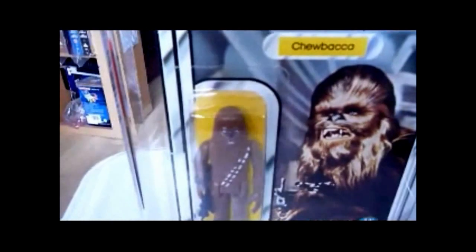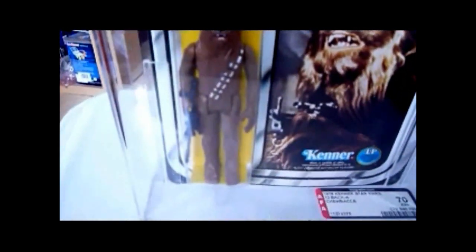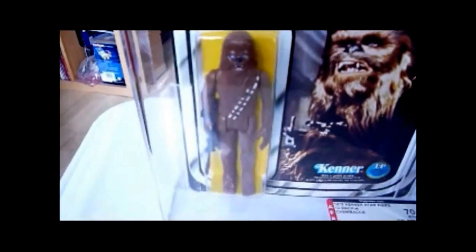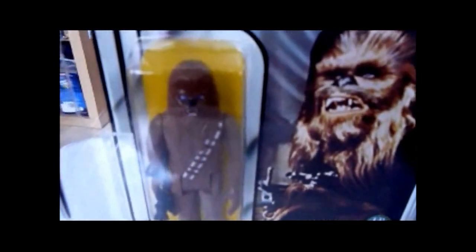Chewbacca on the first release card — a classic. If you look on his arm on the left hand side, this one here and the leg, you can see it's got a bit of mustiness to it, sort of a mould almost. Nothing too major, but just that left leg and arm. This side's perfectly clear.